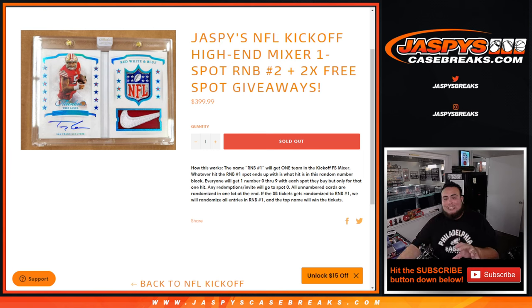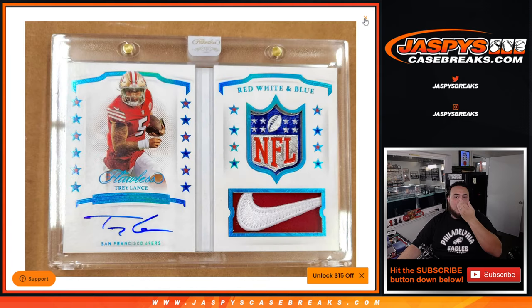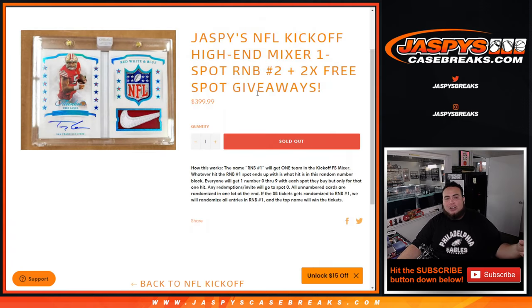So once you get assigned a team, once we sell out the mixer, let's say it's the 49ers, then we will obviously distribute any 49ers hits that pop out of the mixer via random number block.